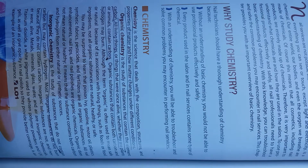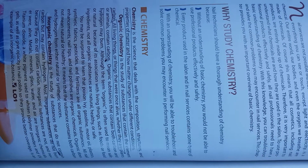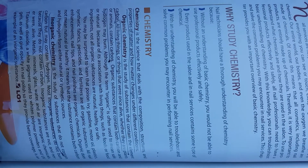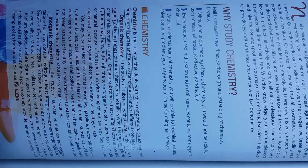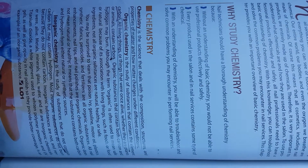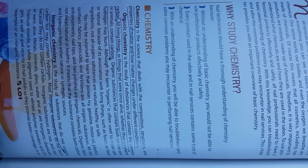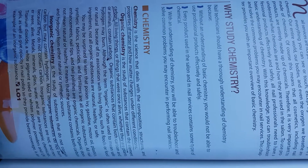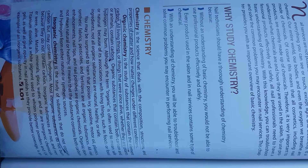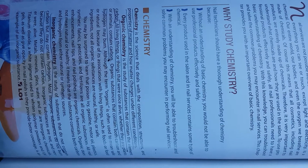Although the term organic is often used to mean safe or natural because of its association with living things, such as food or food ingredients, not all organic substances are natural, healthy, or safe. You may be surprised to learn that poison ivy, gasoline, motor oil, plastics, synthetic fabrics, pesticides, and fertilizers are all organic substances. All nail enhancements, nail tips, and nail polishes are organic chemicals. Organic does not mean natural or healthy — it means that the substance contains both carbon and hydrogen from either natural or synthetic sources.